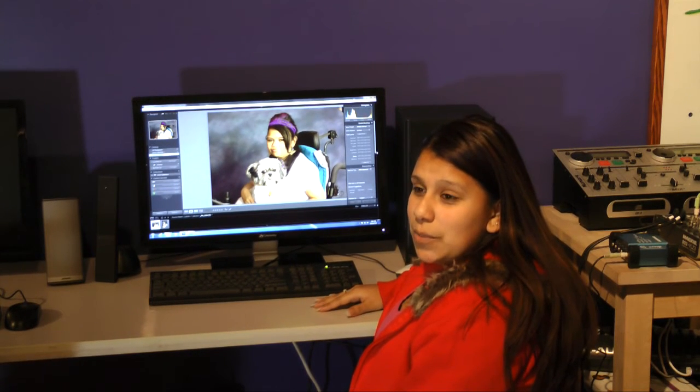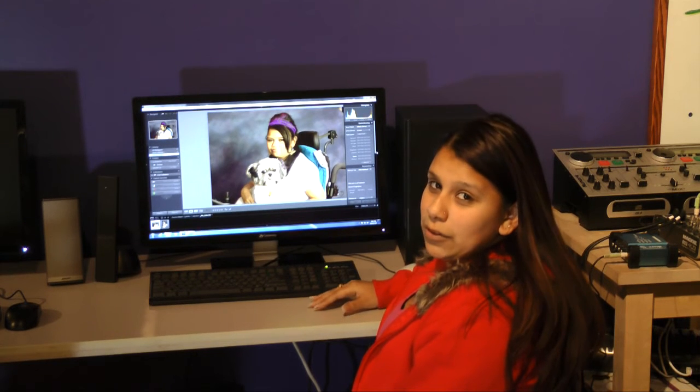I'm going to show you one of the pictures I took at the Blue Island Public Library right during class.